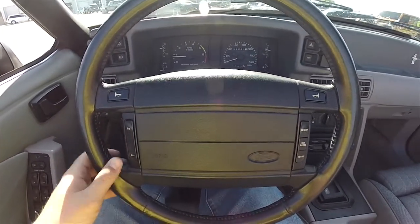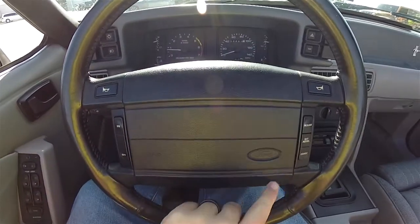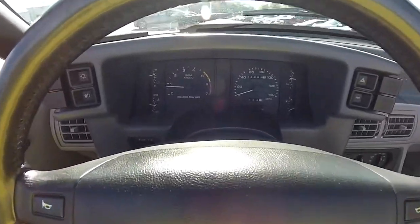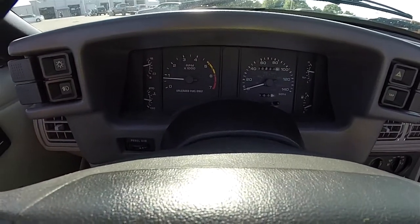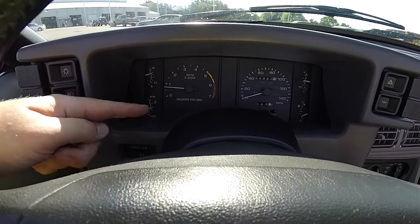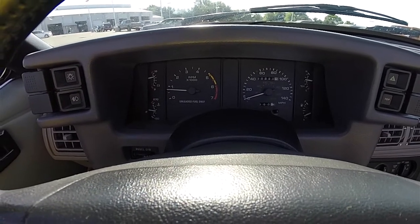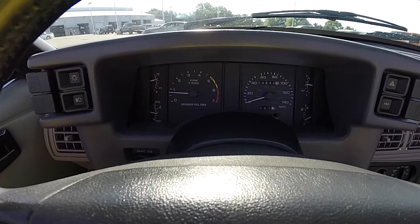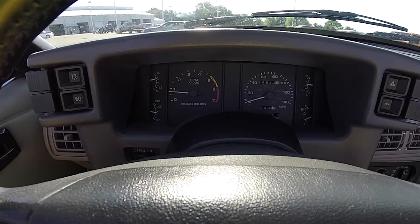Panning through the interior to show a little more detail — cruise control switches as well as horn buttons on the steering wheel. There is full instrumentation: battery volts, coolant temperature, tachometer, 140 mile-per-hour speedometer, oil pressure, and fuel level. This vehicle currently has 80,891 miles on it.